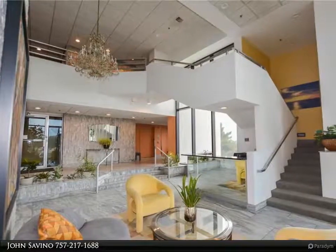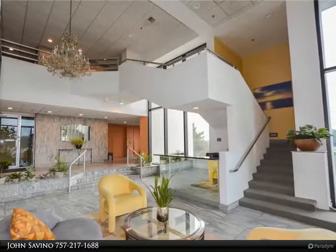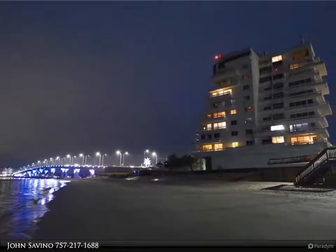This Berkshire Hathaway Home Services Towne Realty property video is presented by John Savino. Welcome home! Corner unit with glorious views of the bay and the inlet.